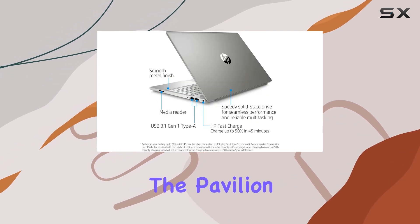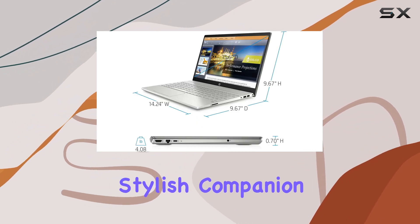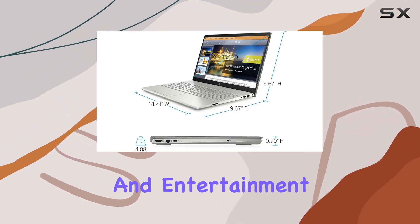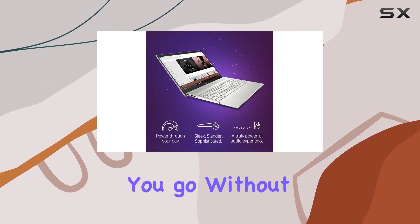Design-wise, the Pavilion 15 impresses with its sleek and modern aesthetics, making it a stylish companion for both work and entertainment. The thin and lightweight profile adds to its portability, allowing you to take it wherever you go without any hassle.